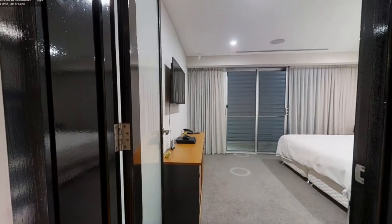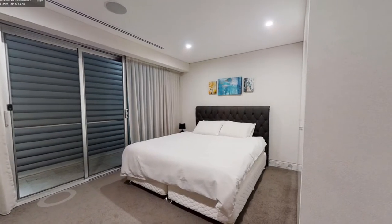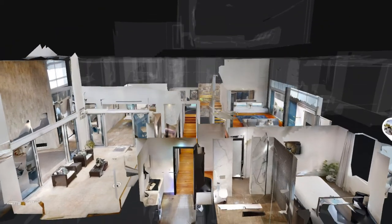Virtual tours are a good way to protect everybody's peace of mind and make sure everyone is comfortable about the selling process. The person selling the home isn't feeling nervous about people coming through and touching their things, and vice versa — buyers aren't feeling nervous about going into somebody else's home, especially during COVID times when people were hesitant or unable to leave their homes. In terms of the types of properties, I'd definitely recommend virtual tours if you feel the property is going to appeal to interstate or overseas buyers.